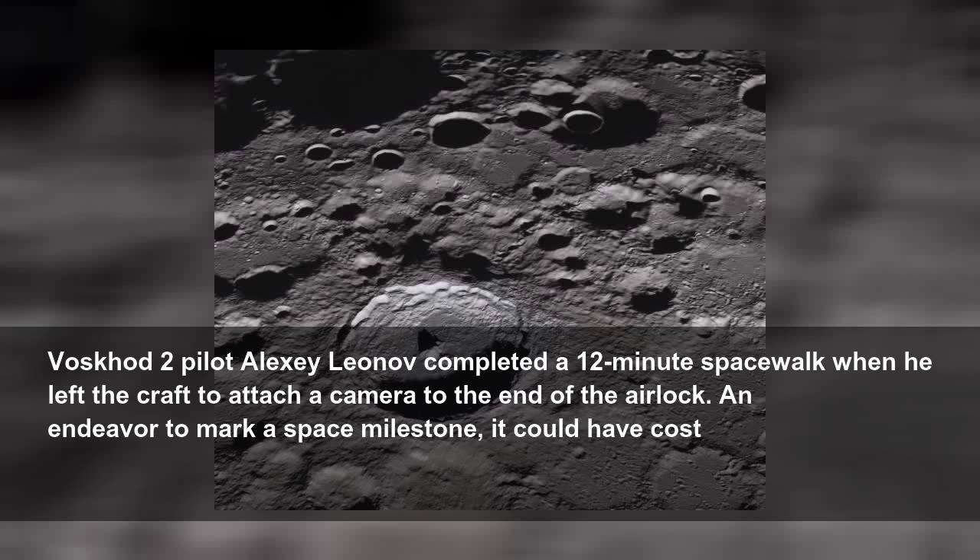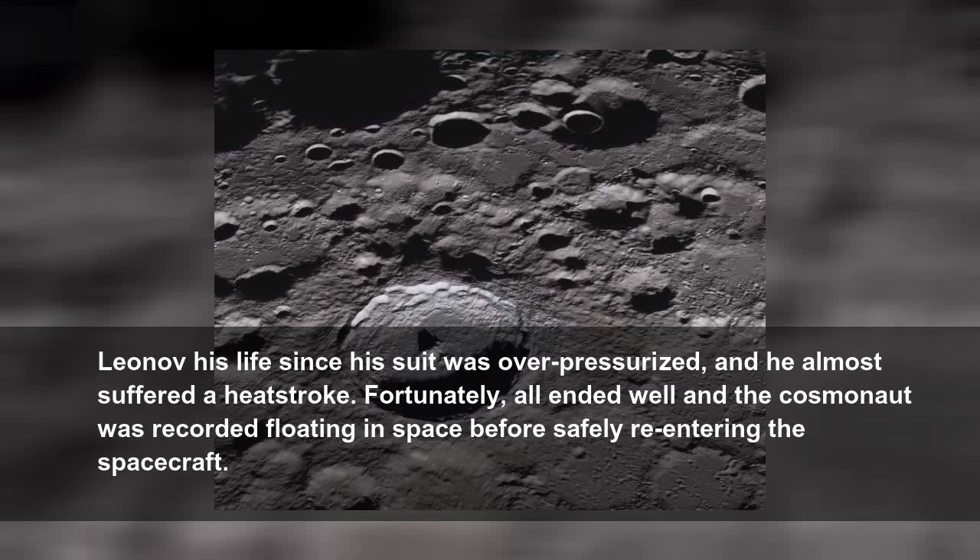Voskhod 2 pilot Alexei Leonov completed a 12-minute spacewalk when he left the craft to attach a camera to the end of the airlock. In an endeavor to mark a space milestone, it could have cost Leonov his life since his suit was over-pressurized and he almost suffered a heat stroke. Fortunately, all ended well and the cosmonaut was recorded floating in space before safely re-entering the spacecraft.